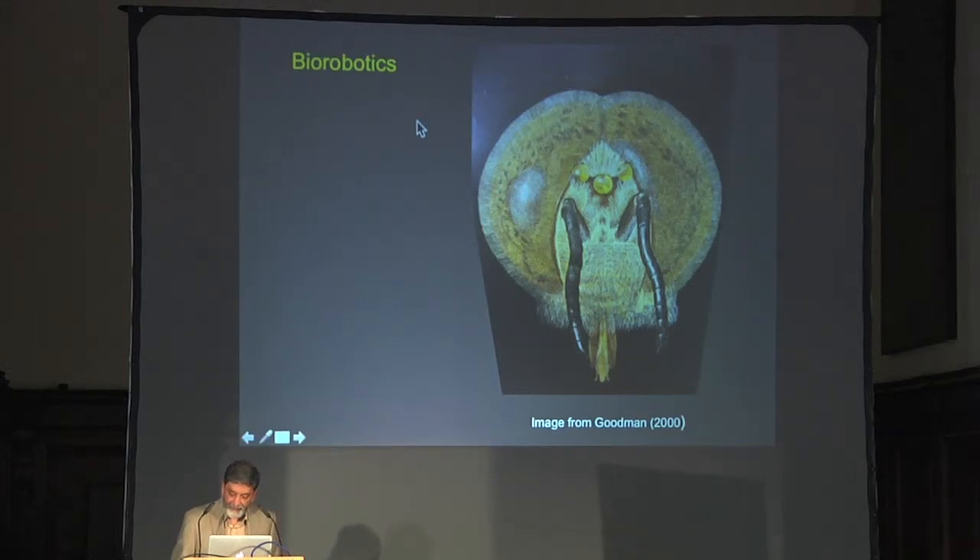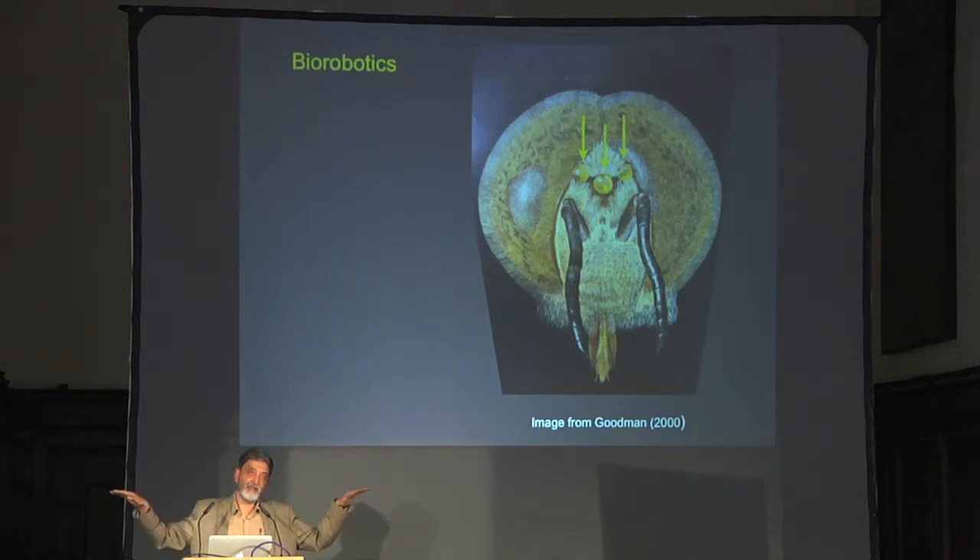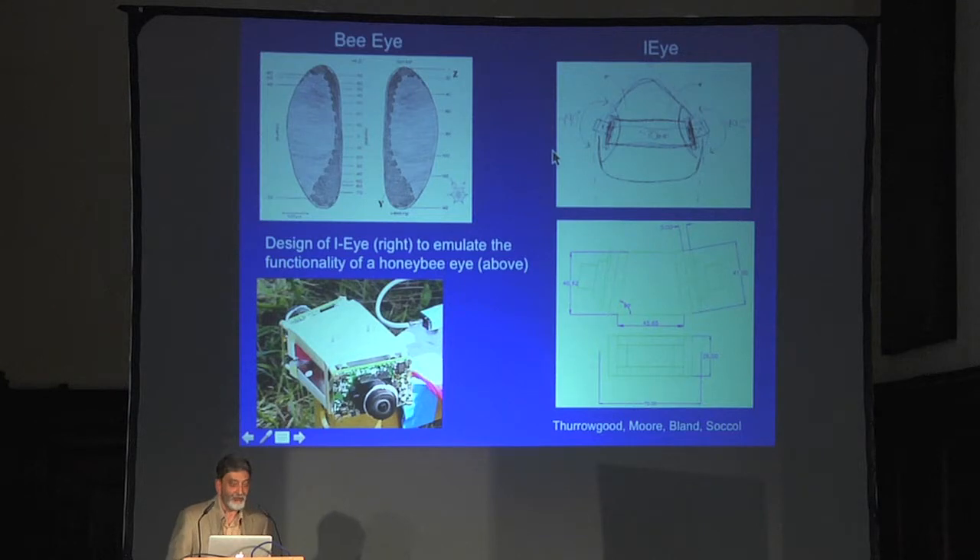Bees also have three simple camera-like eyes called ocelli, in addition to their compound eyes. These light-sensitive organs scan the horizon and help the animal stabilize its attitude. A right-looking ocellus and a left-looking ocellus: if the horizon is level on both, roll attitude is level; if the horizon has gone up on one side and down on the other, the animal has rolled. There's also a frontal ocellus looking at the horizon in front: if that horizon goes down, you've pitched up; if it goes up, you've pitched down. This allows monitoring of roll and pitch via horizon sensing.